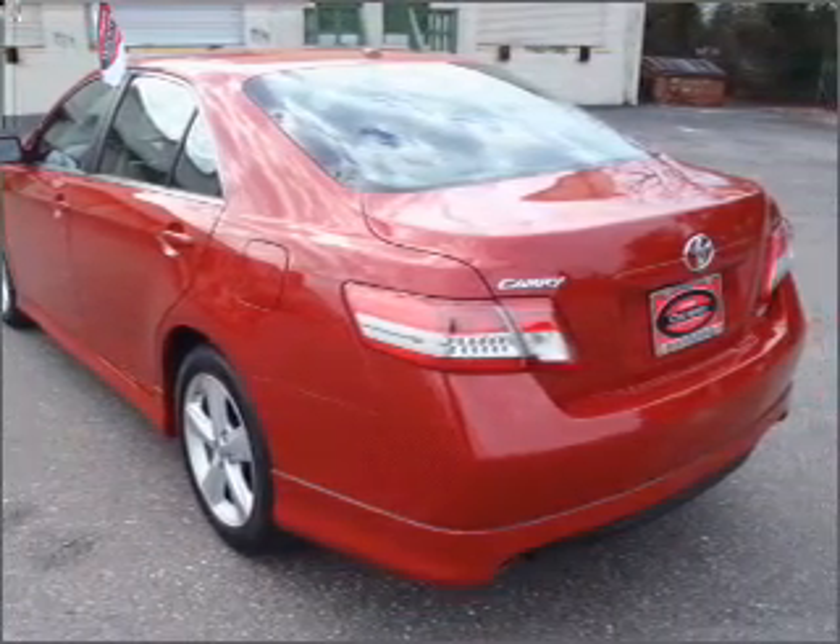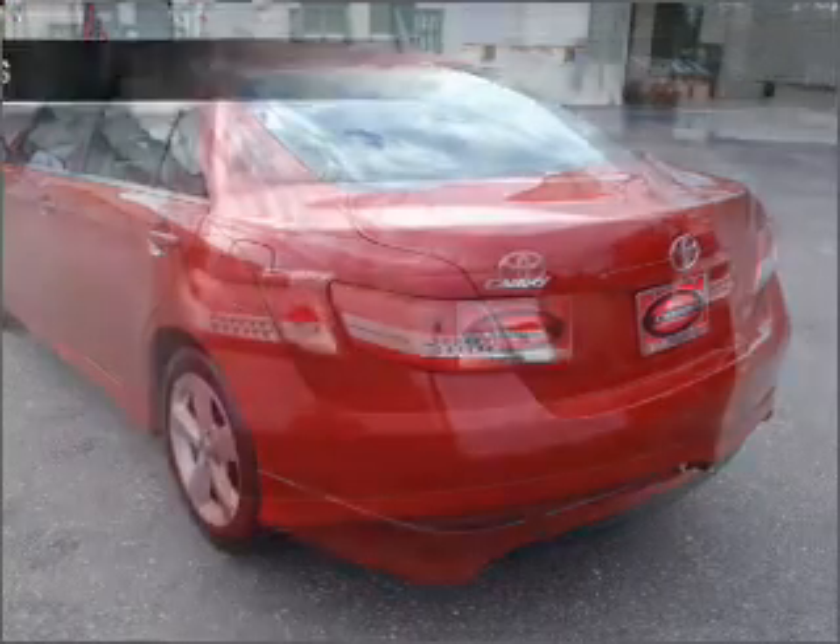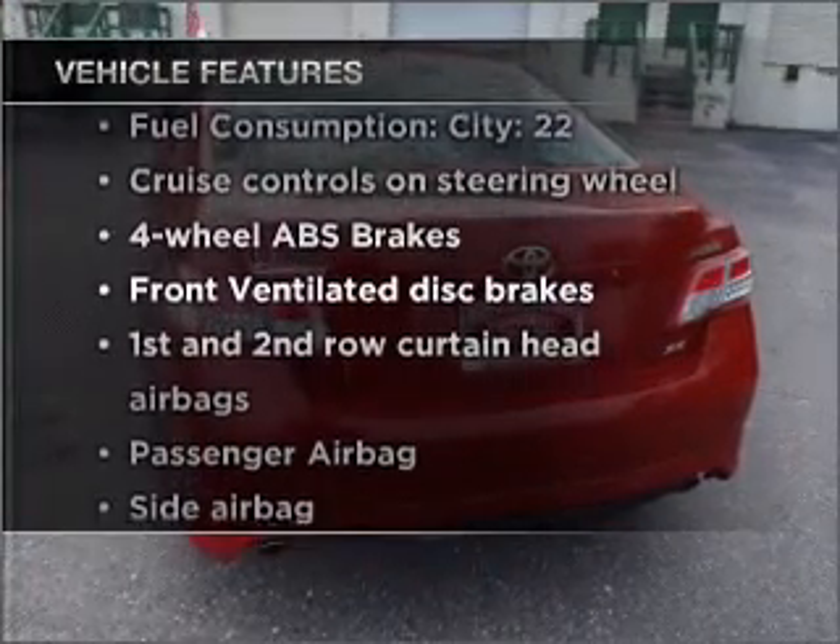The anti-lock braking system will help deliver you safely to your destination. Plus, enjoy these notable features that are included in this vehicle.